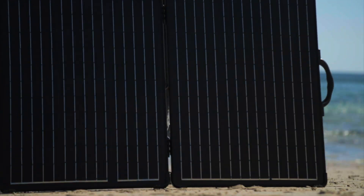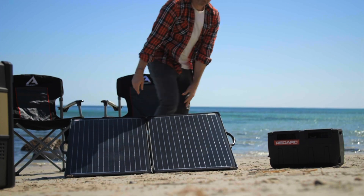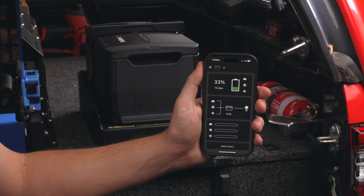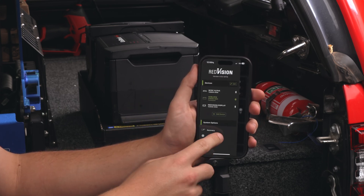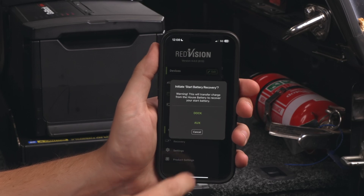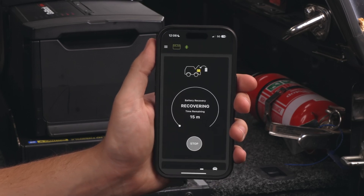And thanks to its MPPT Solar Regulator and Green Power Priority technology, you can keep your power topped up at camp with a solar panel. And if you ever find yourself with a flat start battery, the GoBlock start battery recovery feature gets you back on the road safely in just 15 minutes, by recharging your start battery with the GoBlock's power.